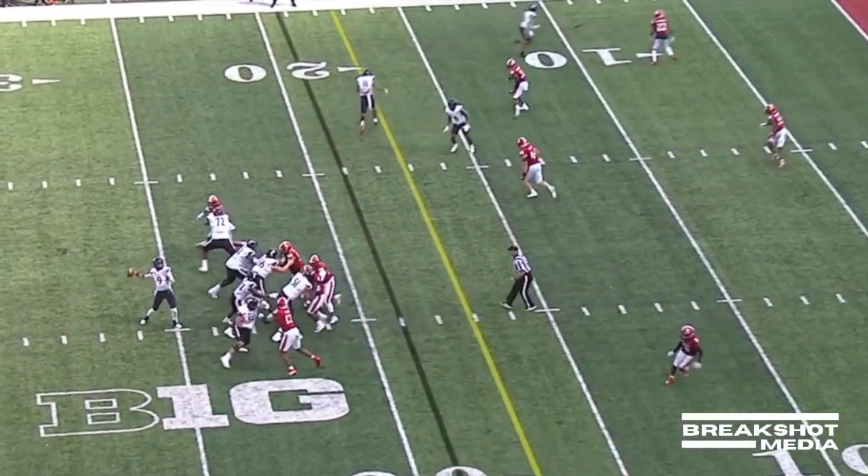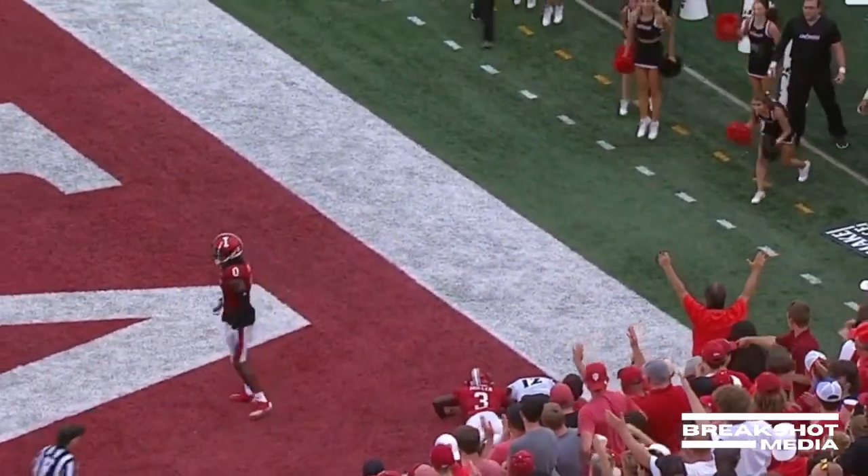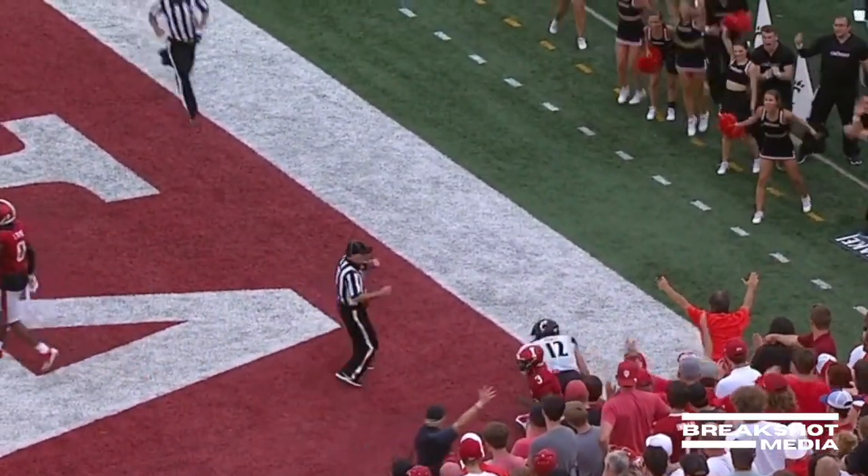Ritter going to throw it again here. Throws a fade into the end zone — Alec Pierce. Did he hang on? No signal yet. He did. Touchdown. Cincinnati's back in front.